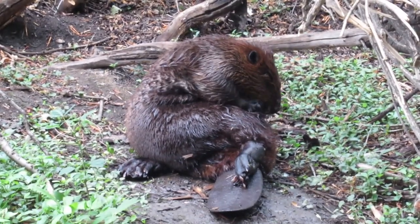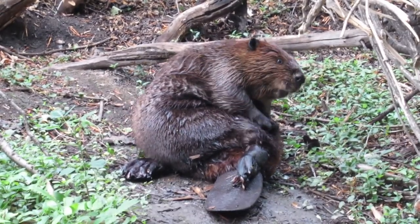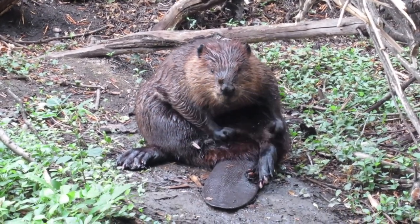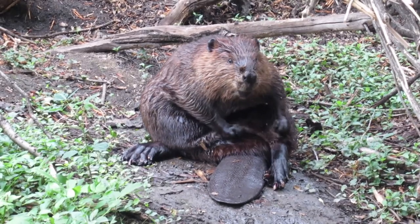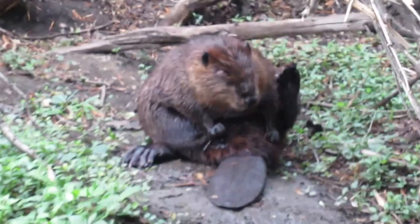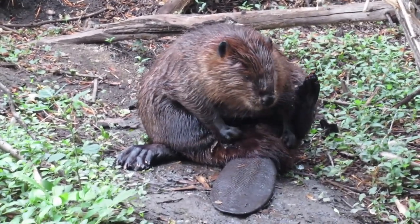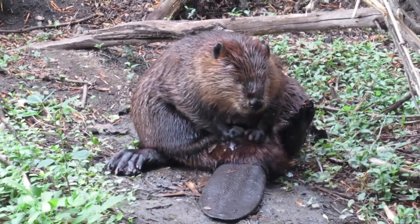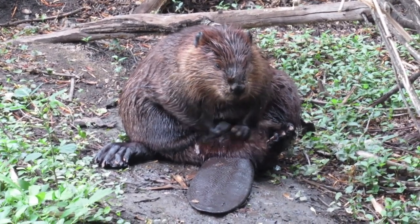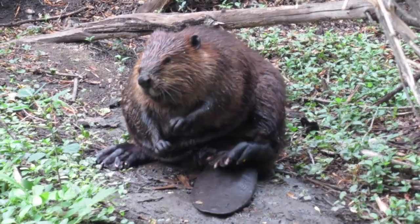Hi everyone, it's Mike here. Today we're going to watch video clips of beavers as they waterproof themselves using oils that they get from their cloacas. Beavers spread the oil around their fur using their front paws, teeth, and hind feet, and the oil helps repel water so that it keeps cold water away from the beaver's skin and inner fur.